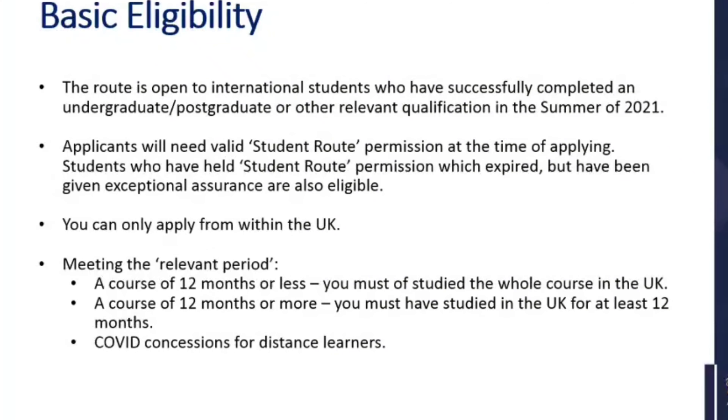You can only apply in the UK — you can't apply from your home country — and you must meet the relevant period that applies to the route. For a course of 12 months or less, you must have studied the whole course in the UK. For a course of 12 months or more, you must have studied in the UK for at least 12 months. For students that have been distance learning in their home country, there are some concessions that apply to you, which I will go into in more detail.